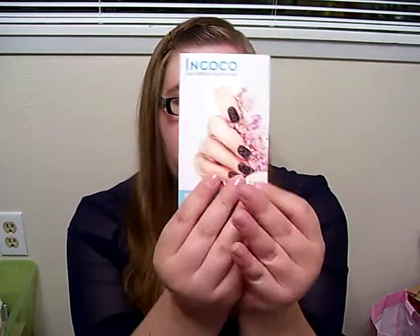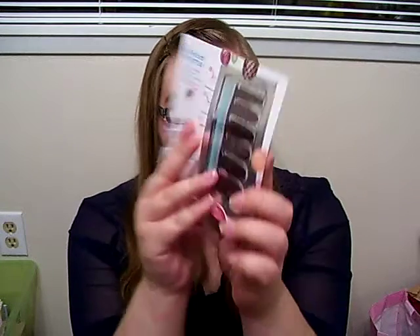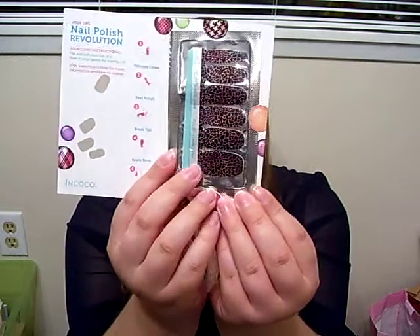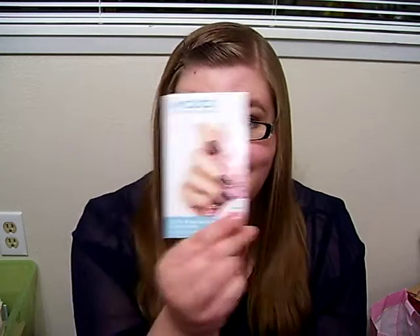The first one was these Nkoko nail strips. They're just little strips you stick on your nails. These are almost like a cheetah leopard print type — not something I would normally wear, but it'd be fun for a night out or just to dress up my nails a little bit. I've never tried this brand. I have tried the Sally Hansen ones and those are fantastic, so I'll be curious to see how these compare.